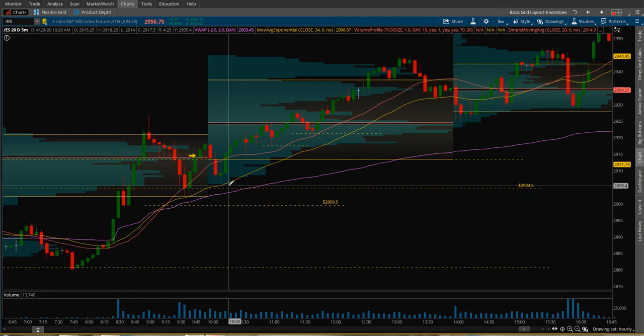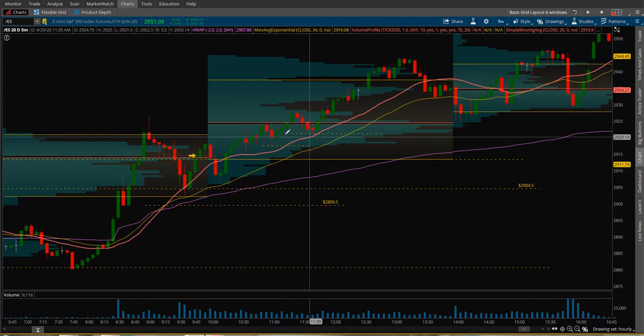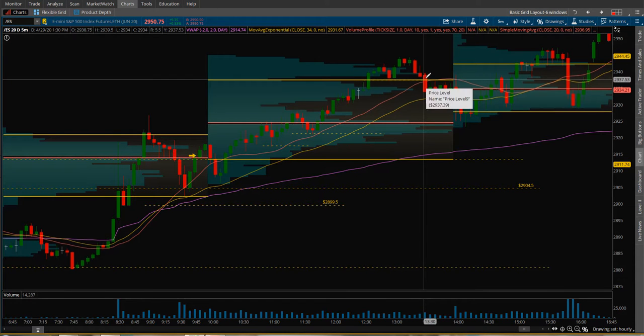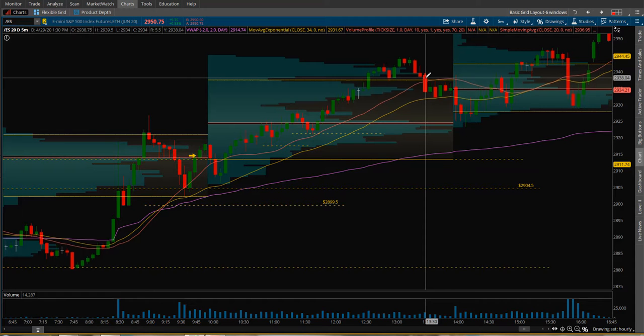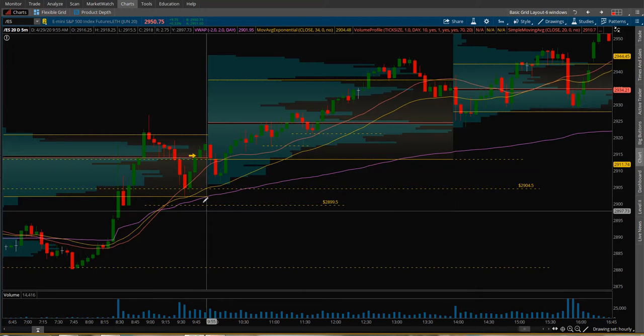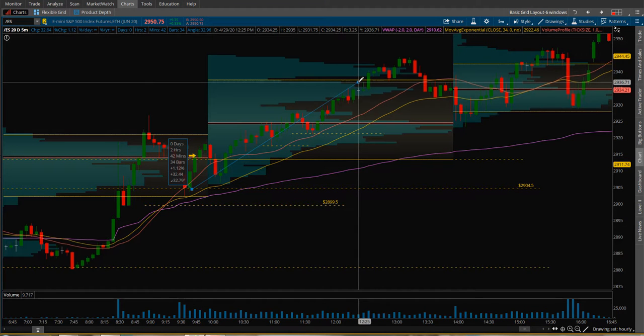Probably moved it up too soon. What I would have done with that runner — I would have just trailed my stop up, putting stops under these lows. See that yellow line — I would have put a stop just under that, then moved up as each new low formed, eventually stopping out on this candle right here at 1:30. My runner would have been worth approximately 32 points — let's call it 32 and change — that's $1,600 on a runner.